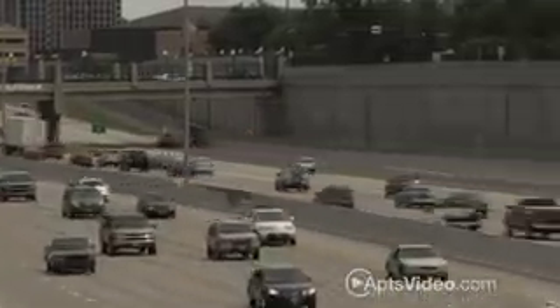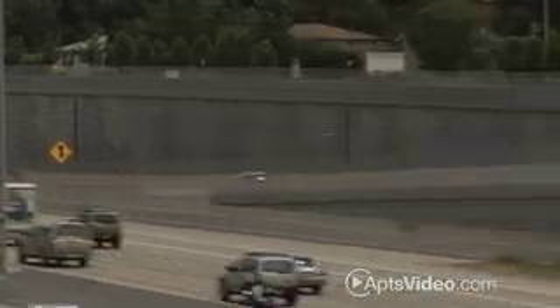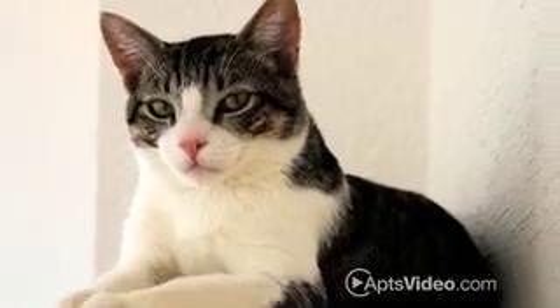The versatile location of our gated community places you minutes from I-5 and I-80 and close to downtown Sacramento, public transportation, sporting arenas, and the airport. We accept small pets, up to two per apartment.